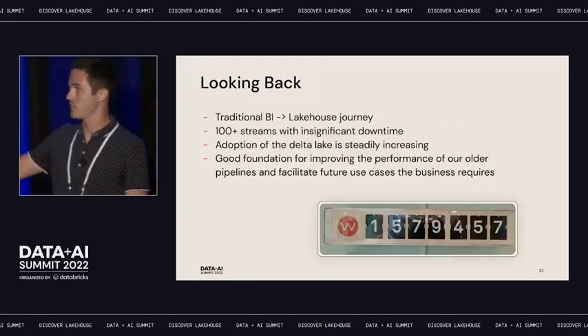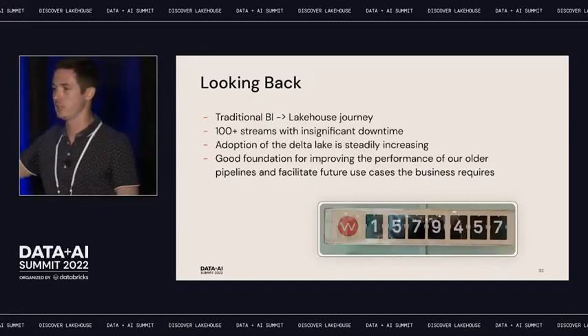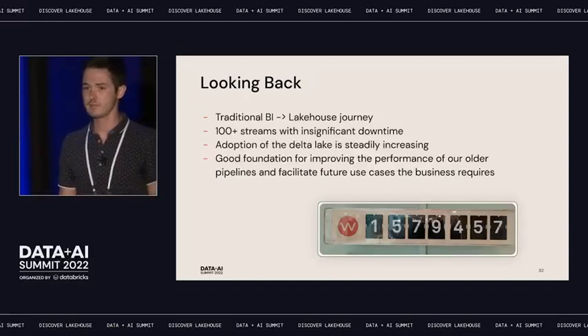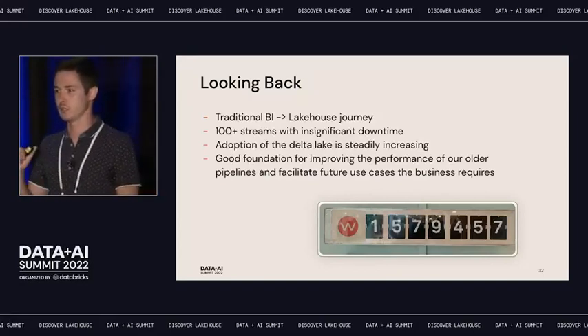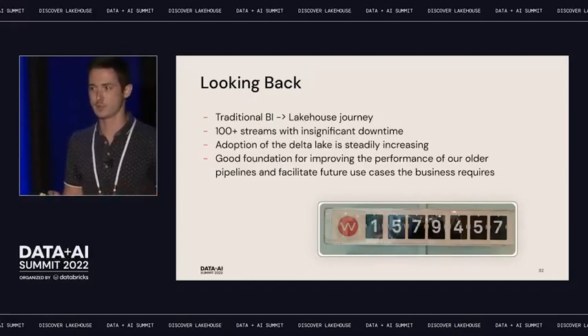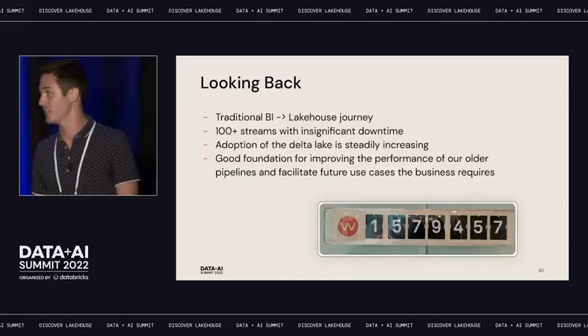A nice use case: we have these murals — stickers spread throughout the office — and one contains customer demand data. The board saw this sticker and noticed it had more up-to-date numbers than the official dashboards they were using. They asked how it was possible that our official numbers are slower than what's on the wall. That was quite a win for our lakehouse journey — the board noticed it without us even announcing it.